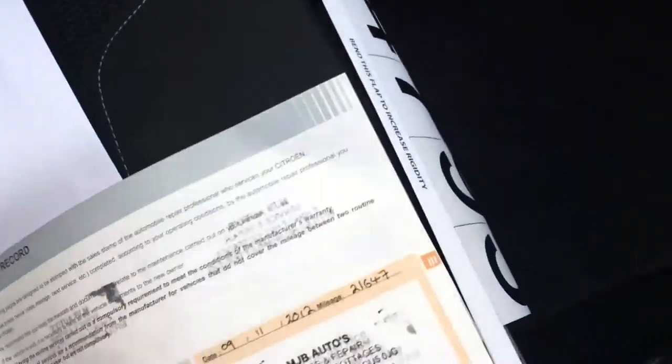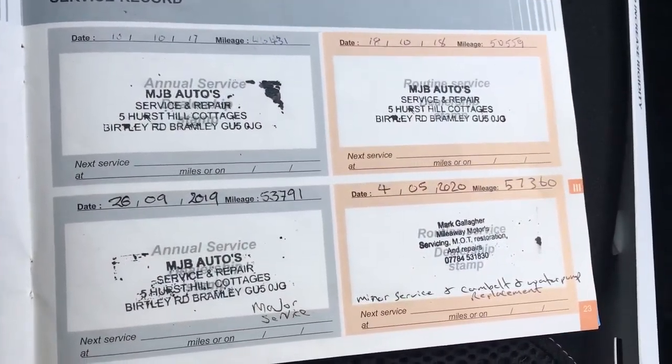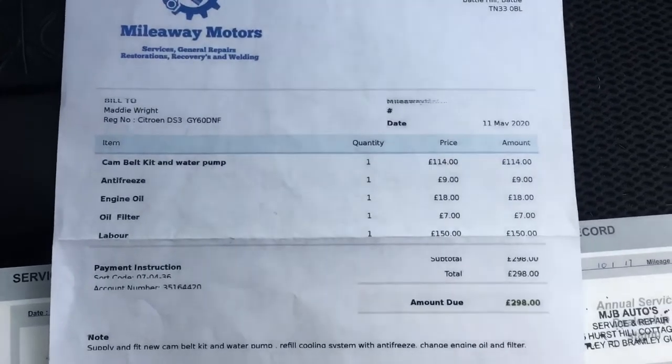Nice tidy sporty interior. We've got a really lovely service history — May 20th the timing belt was done.